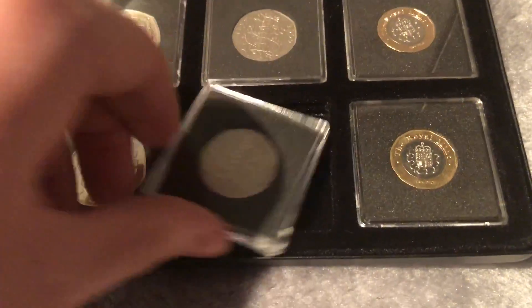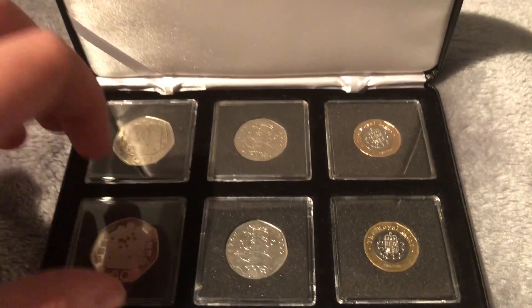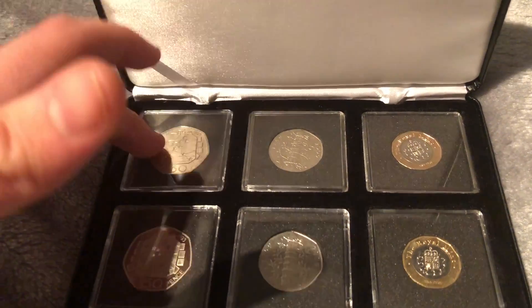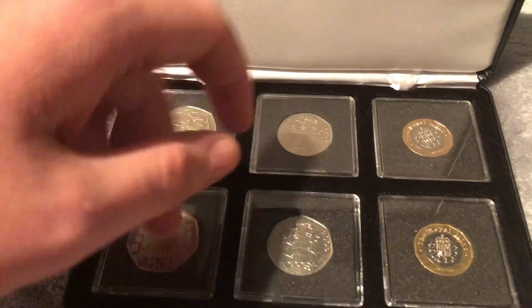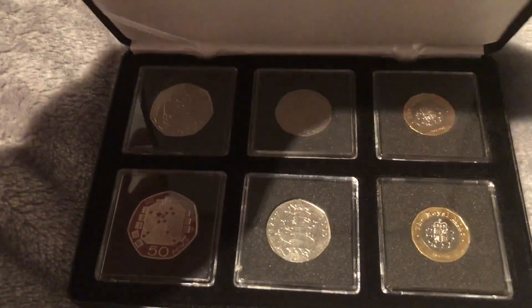In here I've got two 2015 trials, two Kew Gardens — one BU and one proof. So this is like £500 odd in here. I said I'd never sell that box and I still haven't.